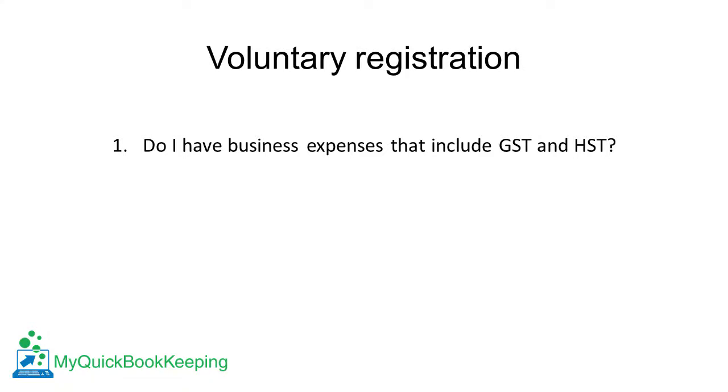Now, even if you're not required to register, you may still want to do so voluntarily. The two main things to consider are: do I have expenses I pay HST or GST on? If the answer is yes, by registering you'll be able to claim credits for the GST and HST you pay and receive it back from CRA.